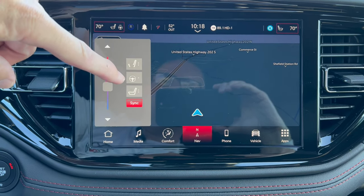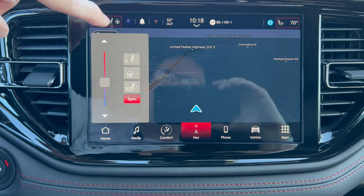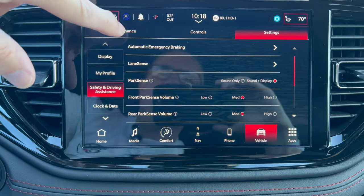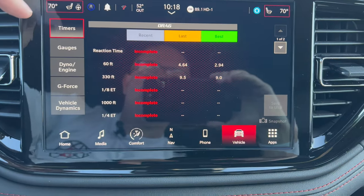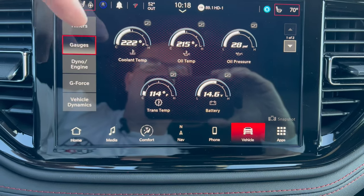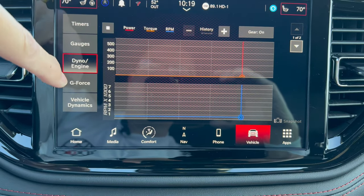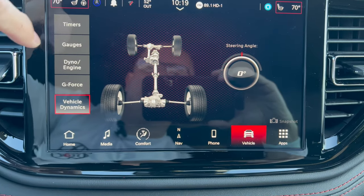We can access heated and ventilated seats and the heated steering wheel from here or from the hard switches below. Going into vehicle settings, we can get to the performance pages — launch them and you get additional gauges: coolant temp, oil temp, oil pressure, trans temperature, battery level, a dyno for the engine, a G-force meter, and vehicle dynamics.